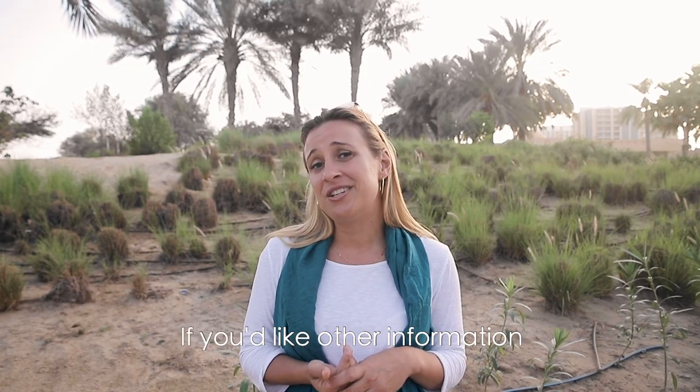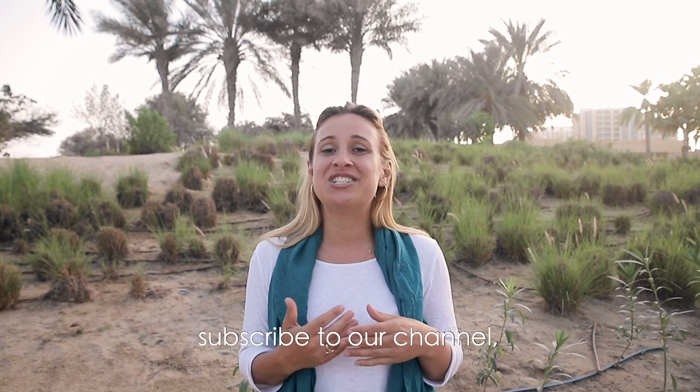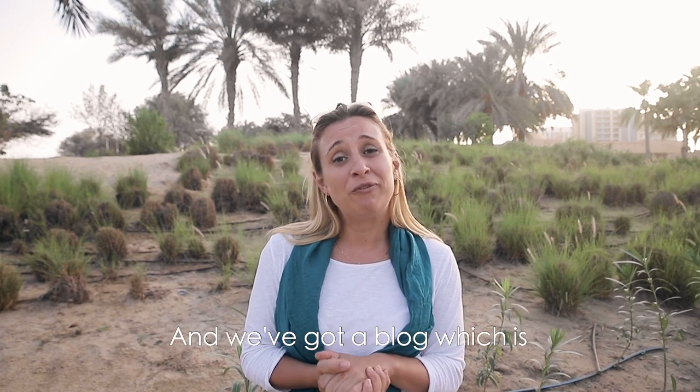If you'd like other information on Dubai activities or just general advice about Dubai, subscribe to our channel and you can also watch other videos here. We've also got a blog at DubaiTravelAdvice.com.